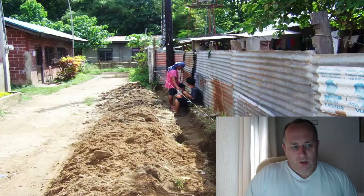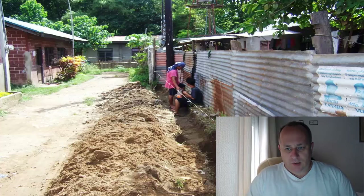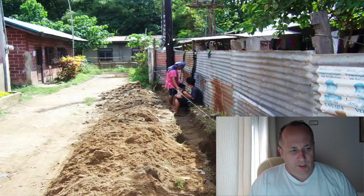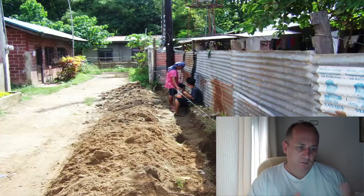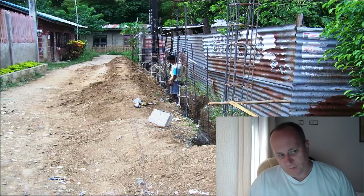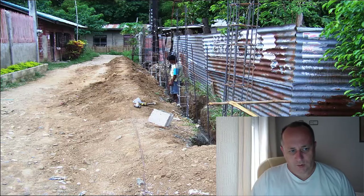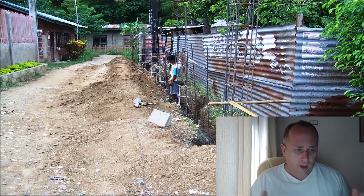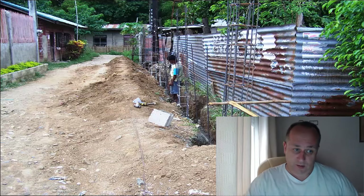The first stage of construction is getting your footings in and setting up your steel rebars to take your supports up. This is what's happening here. We've gone to the perimeter of the road where we're actually going to build the wall up, because the first thing you want to do regardless of what you're doing in the Philippines is secure your lot. This will form the back of the pig pens.